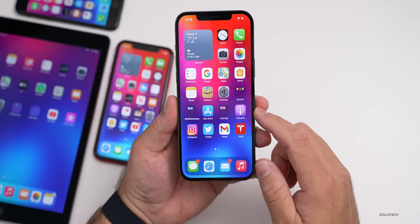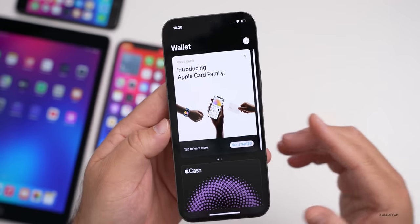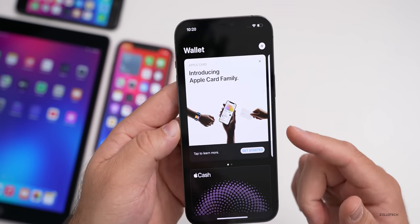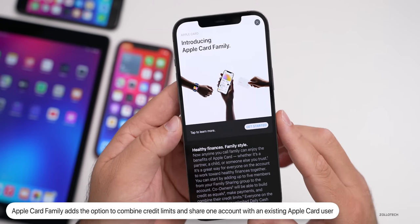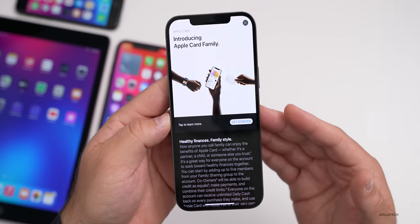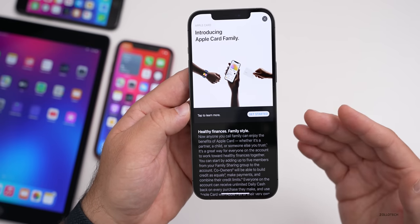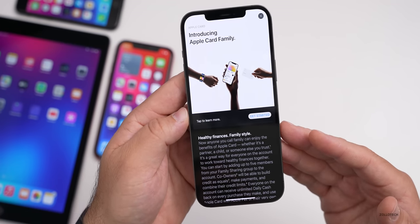The next update has to do with Apple Card Family. If you go into the Wallet app, you'll see Apple Card Family. There's a new feature that Apple talked about quite a while ago that is finally added with iOS 14.7 — the option to combine credit limits and share one co-owned account with an existing Apple Card user. So if you need to build credit and have a significant other with an Apple Card, you can build credit by sharing it, and it allows you to combine accounts more easily.